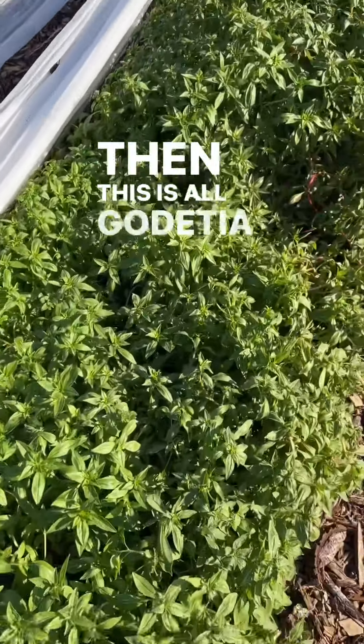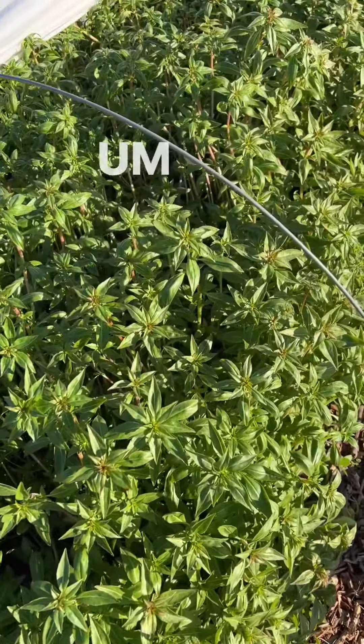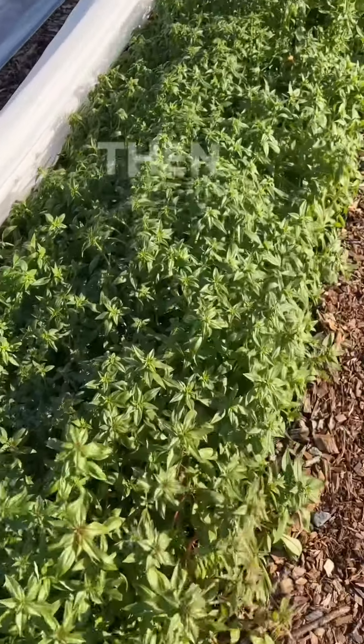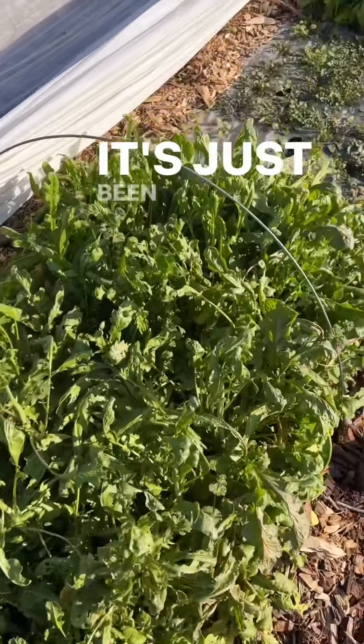Then this is all godetia, which is way too big. I may actually pinch this because it'll never go through the coldest part of winter with that much vegetation. Then we have cress, which is trying to head up — it's just been too happy.